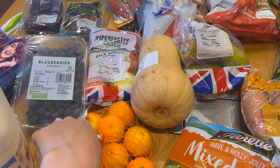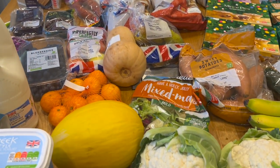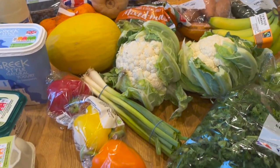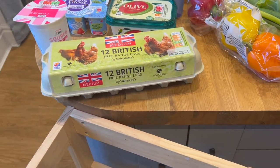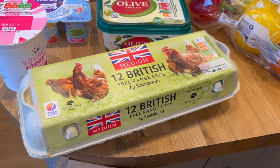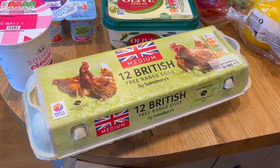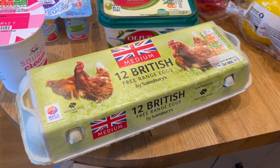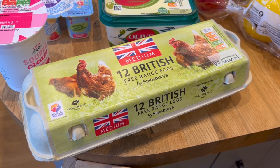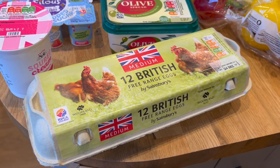Got some blueberries for my daughter — she does love blueberries. So far the only sign I've seen of this Great British egg shortage is that I can't seem to find large eggs anywhere, just medium ones. I'm not sure why that would be. But we've got 12 medium eggs, which should keep us going for a little while.